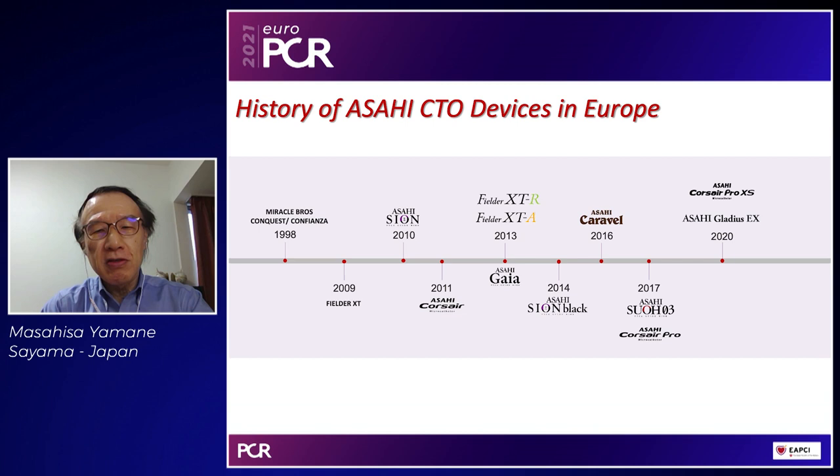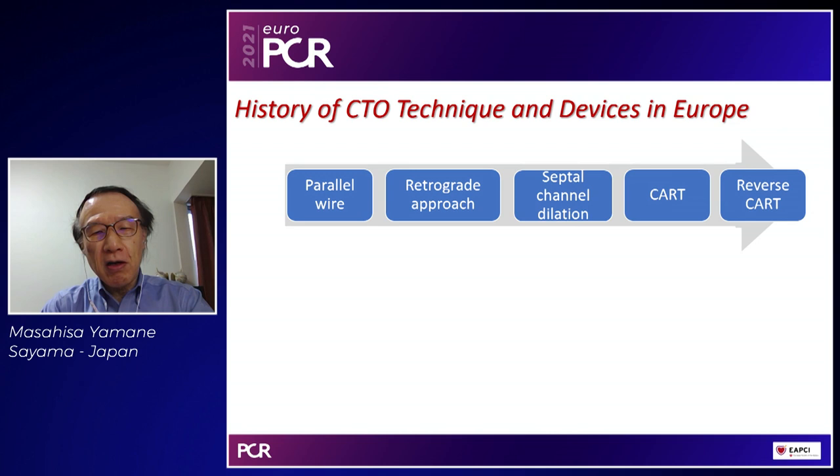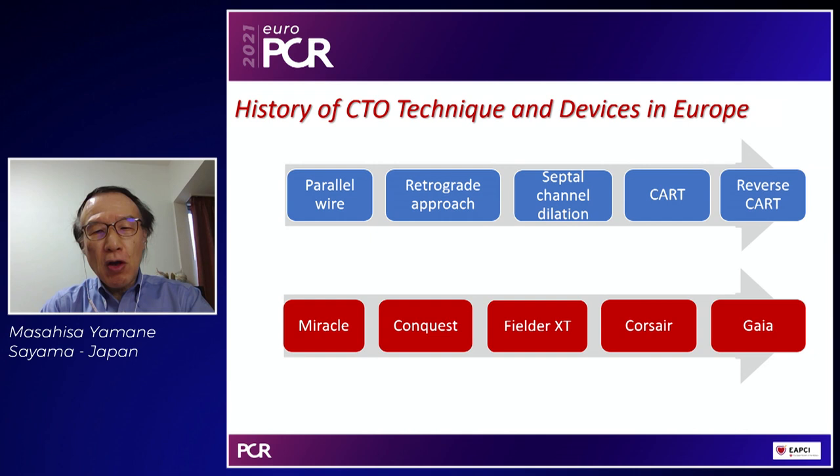I'd like to talk about some specific history of CTO technique and developmental history. Over the past 15 to 20 years we have been struggling with CTO PCI, but at the same time we have achieved a great number of successes. In terms of technical development, we have achieved close to or more than 90 percent procedure success rate and less than two to three percent major complication rate. We shouldn't forget about the technological development in guide wires and micro catheters.